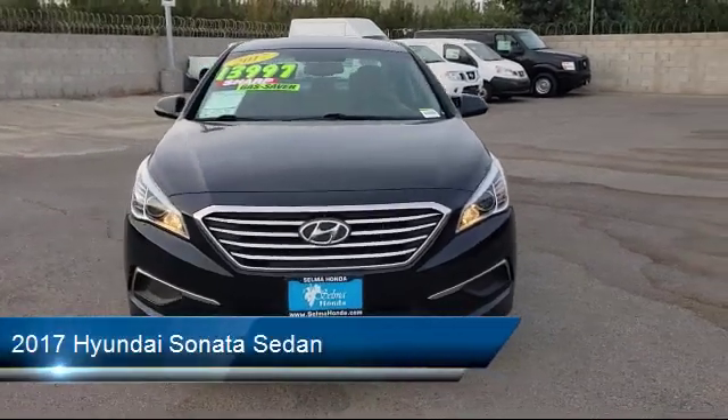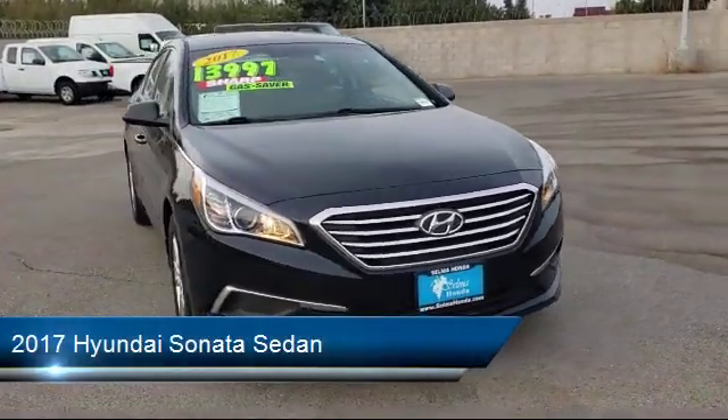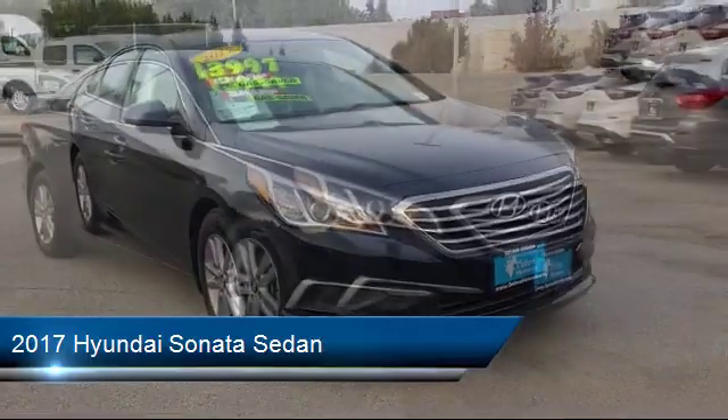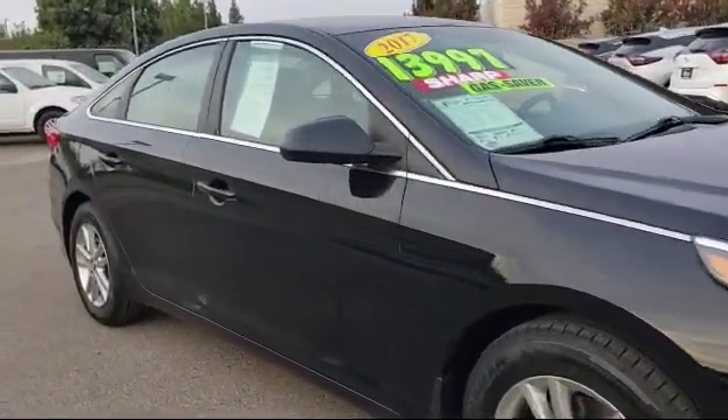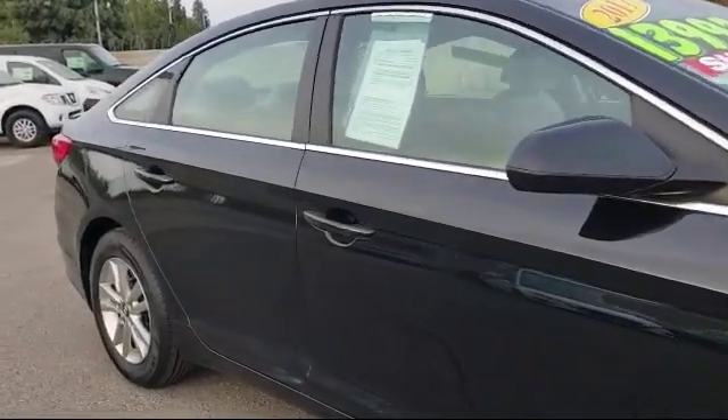and comes equipped with alloy wheels, premium sound system, air conditioning, traction control, power windows, cruise control, CD player, and much more.